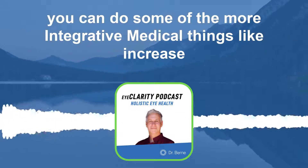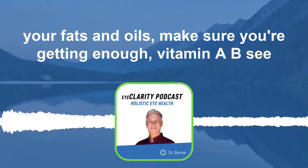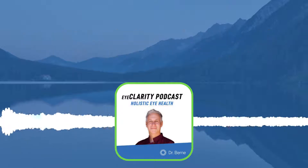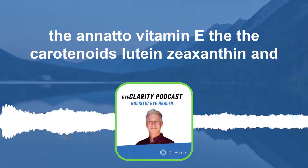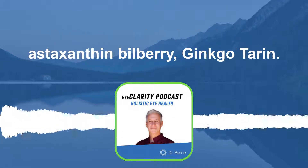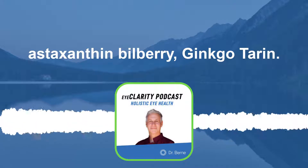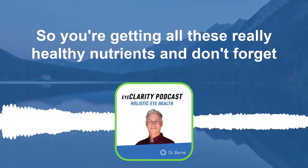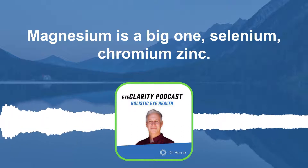You can also do integrative things like increasing your fats and oils, making sure you're getting enough vitamin A, B, C, the annatto vitamin E, carotenoids like lutein, zeaxanthin, astaxanthin, bilberry, ginkgo, and taurine. And don't forget your trace minerals — magnesium is a big one, along with selenium, chromium, and zinc.